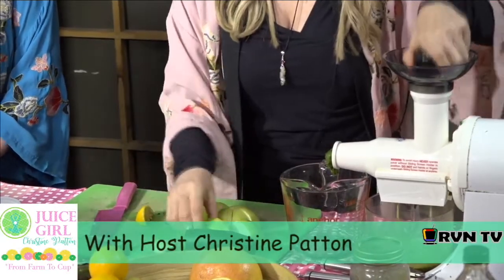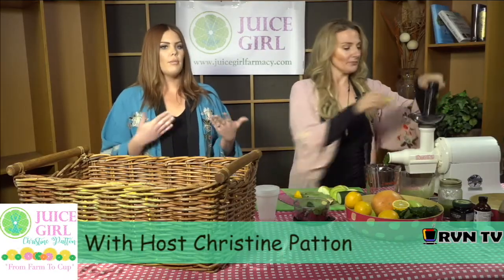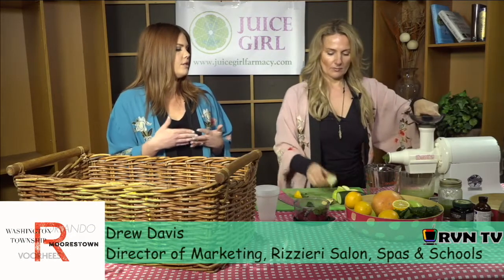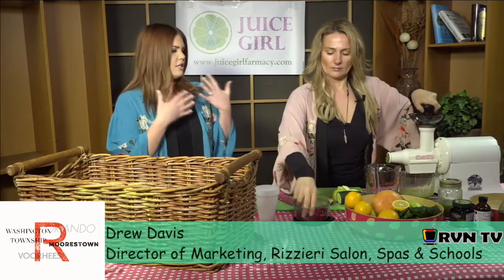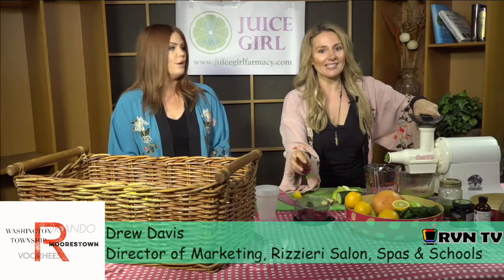So Drew, we were talking in the last segment about turmeric. Is there a facial at Rizzieri — I heard about this glow? Yes, so we actually have a product by Aveda called the Wedding Mask, and the main ingredient is turmeric. In Ayurveda culture and Indian culture, women did this turmeric mask the night before their wedding so their face glowed.